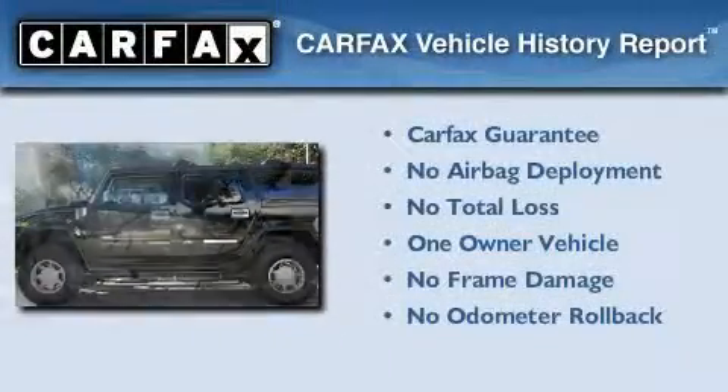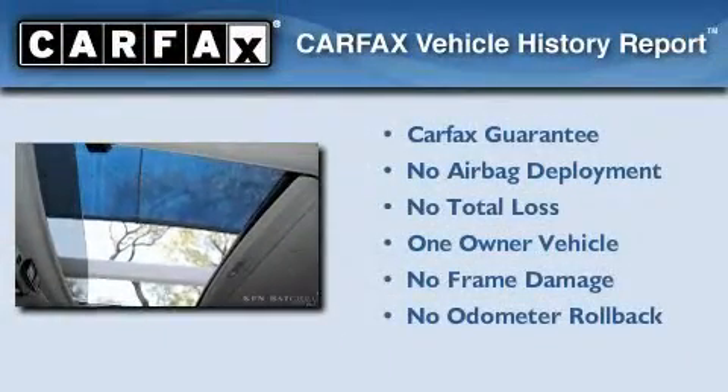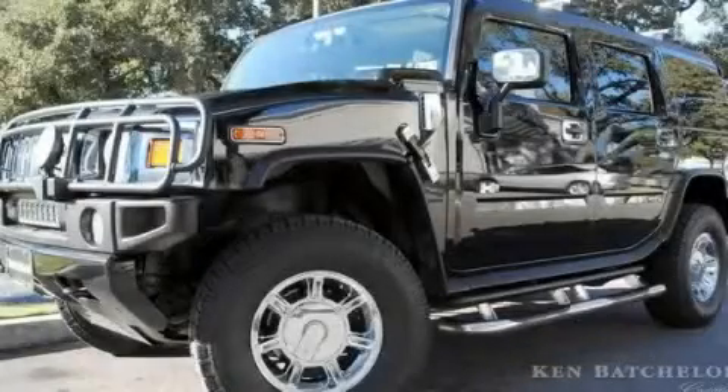This Hummer has had only one owner, and it qualifies for the Carfax buy-back guarantee. Call or visit us right now and arrange your test drive today.